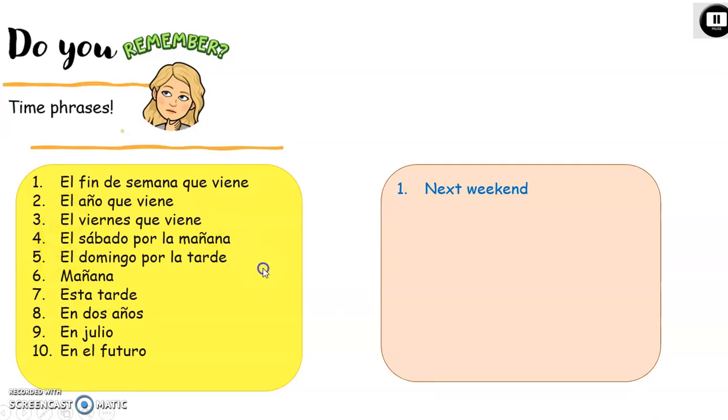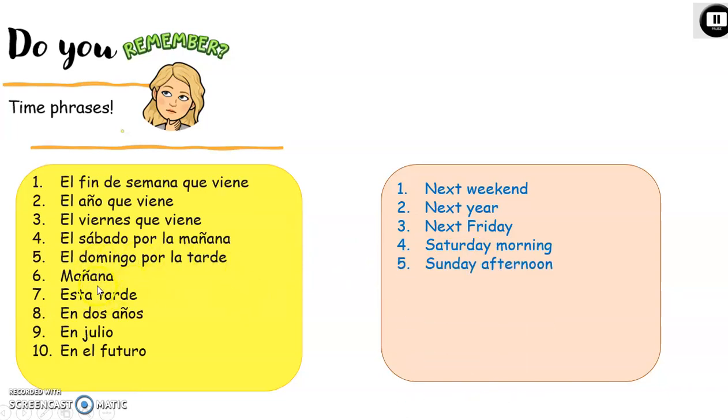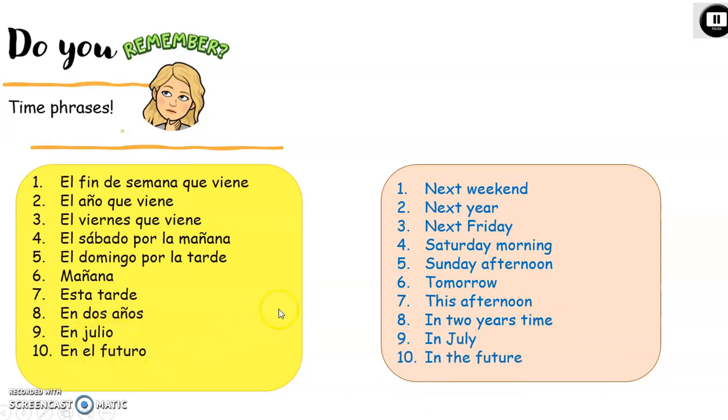Dos: el año que viene — next year. Tres: el viernes que viene — next Friday. Obviously you can put any day of the week there. El sábado por la mañana — Saturday morning. El domingo por la tarde — Sunday afternoon. Mañana — tomorrow. Notice the difference: por la mañana means in the morning, and just mañana means tomorrow. Esta tarde — this afternoon. En dos años — in two years' time; you could change the number for any number. En julio — in July; again, you could put any month. En el futuro — in the future.